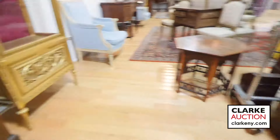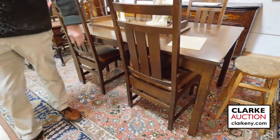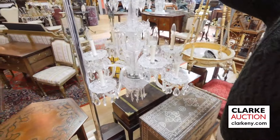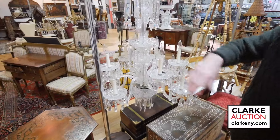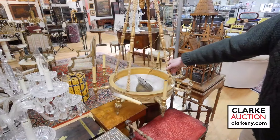I like this set here — Stickley style, nice in the manner of Harvey Ellis, Arts and Crafts. Moving down to lighting — we have plenty of lighting. Look at the size of this chandelier — could be Baccarat or Waterford, but I lean toward Baccarat. Marble, nice big size, came out of Bedford, New York.